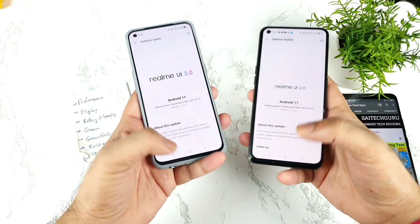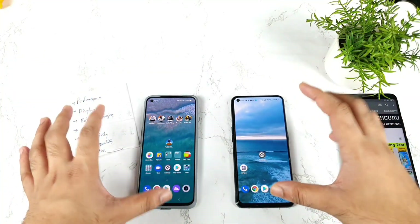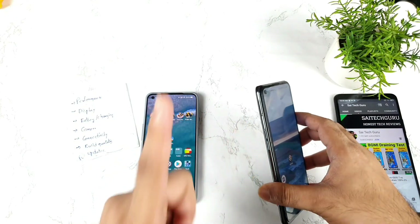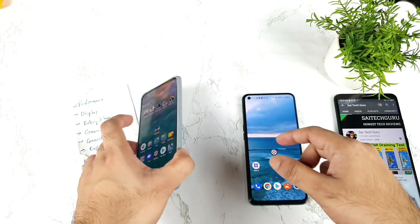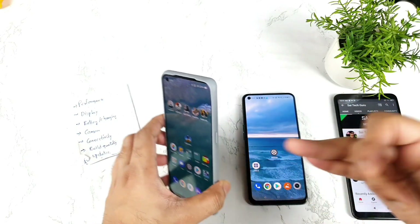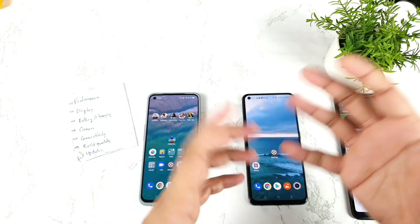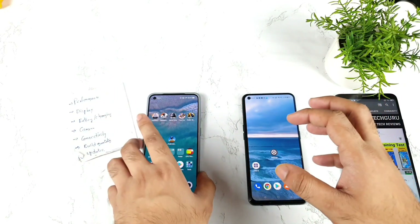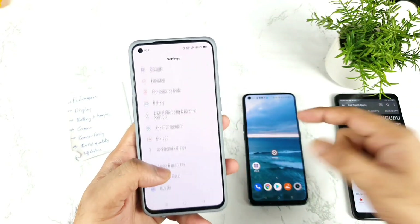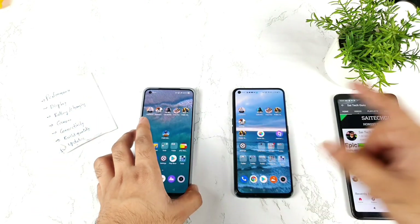To summarize: the Realme X and Max has advantages in battery backup, performance for heavy gaming like BGMI at 90 fps, camera, and build quality with dual speakers. The Realme GT Master Edition has advantages in fast charging, lower price, and more stable CPU performance. If you don't need 90 fps gaming, you'll be happy with the GT Master Edition, though battery drain may be slightly more noticeable. Thanks for watching — let me know your queries in the comments below. Signing off, bye!